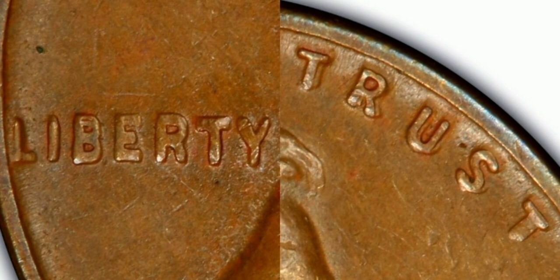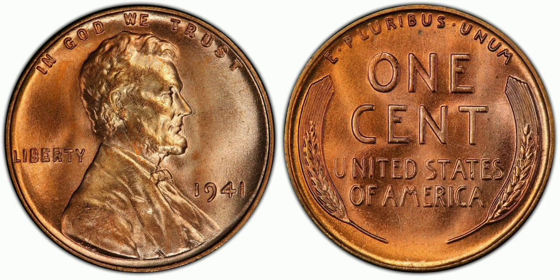FS-102 is similar to FS-101 but with strong doubling at TRUST and the W of WE, and commands a slight premium over the other two varieties. FS-103 shows a slightly different doubling, more visible mostly on the one and nine of the date and the tie of LIBERTY, and is easily identified by doubling on the earlobe.